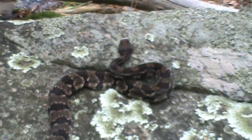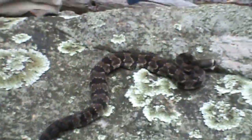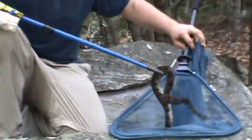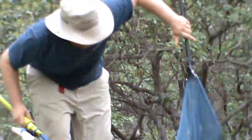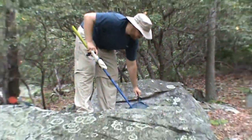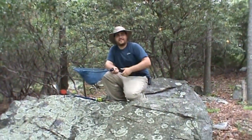Now that this guy has done his job, he's become my first entry in my new native reptiles and amphibians playlist. We're going to go ahead and get him back where he belongs, and I'll see you guys on the next video.